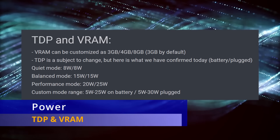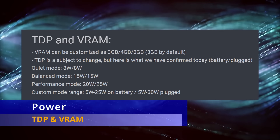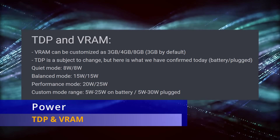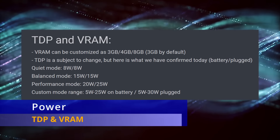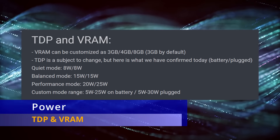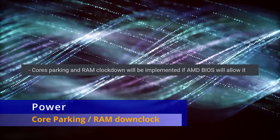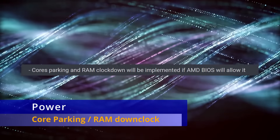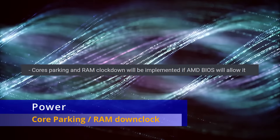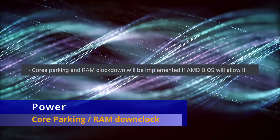When plugged in, you can have a range between 5W and 30W. The last time they were testing with a 35W mode plugged in, but it's unclear if that will happen since it's not mentioned now. As far as adjusting in software or the BIOS, core parking and RAM downclock options may be implemented if AMD's BIOS will allow it.